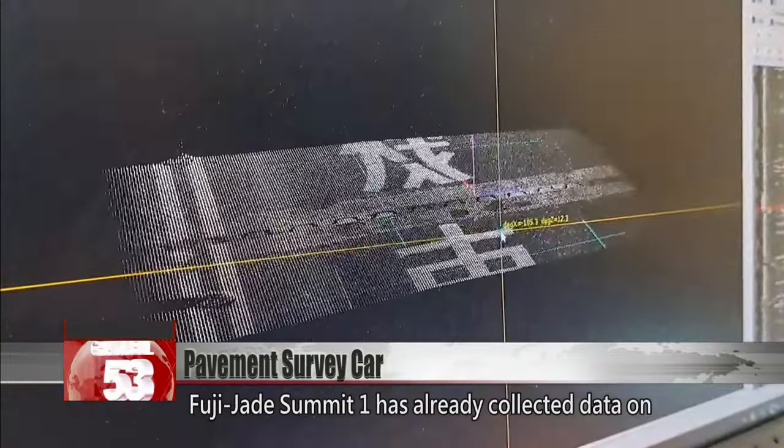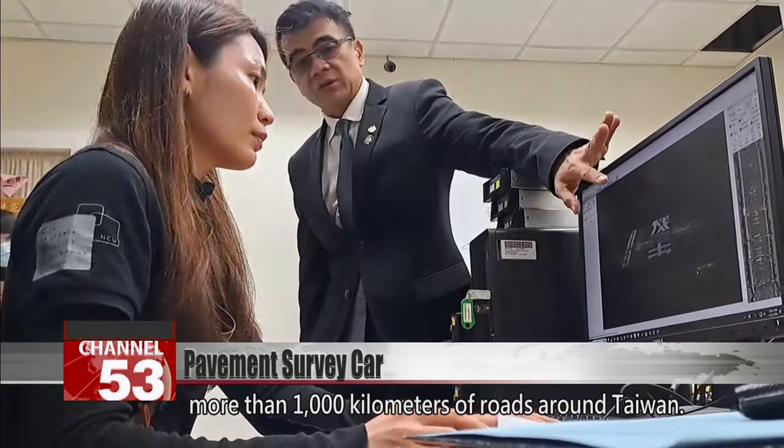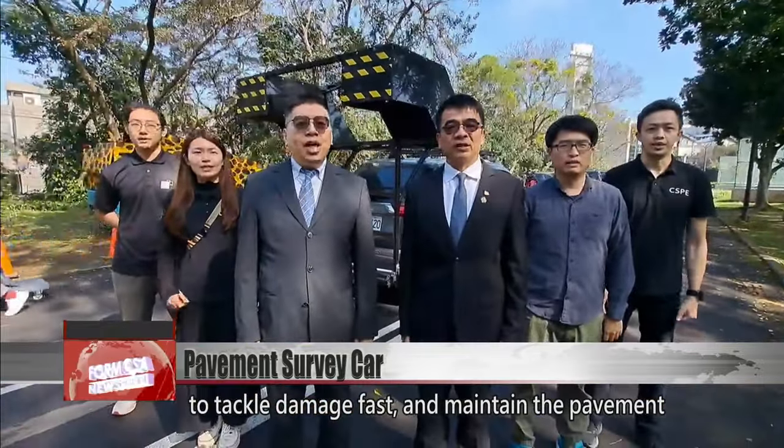The Fuji Jade Summit One has already collected data on more than 1,000 kilometers of roads around Taiwan. The system allows road maintenance teams to tackle damage fast and maintain the pavement in good shape.